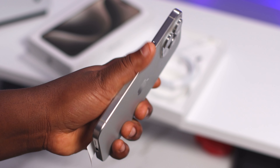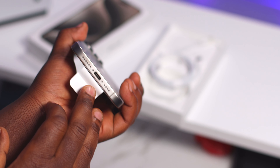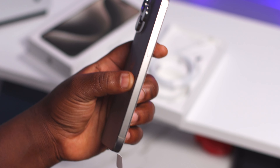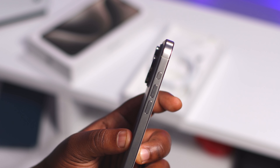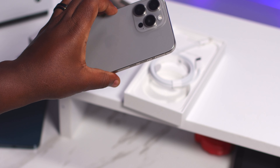On the power button side, nothing major has changed — you still have your antenna here and the power button. The bottom is USB Type-C. Another big change you're going to notice is the new awesome action button. But overall, the phone feels super, super light, especially compared to another model.